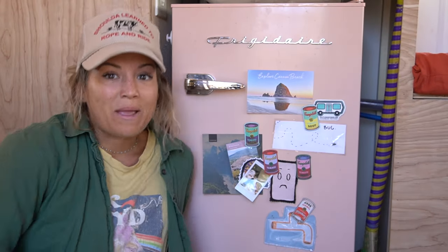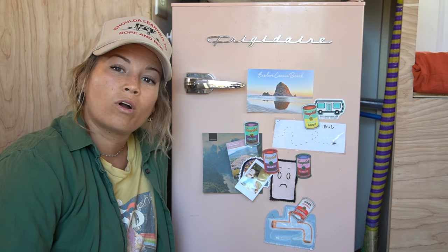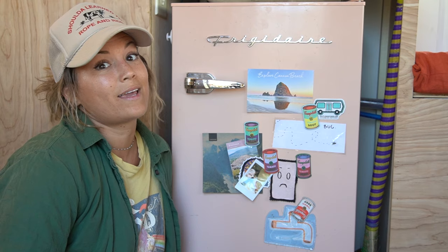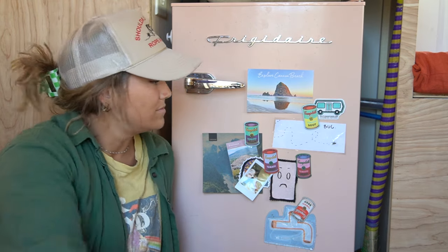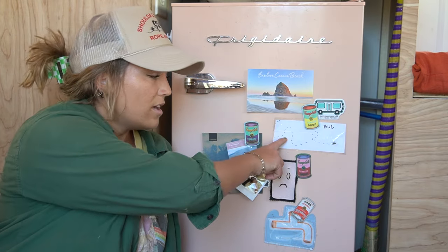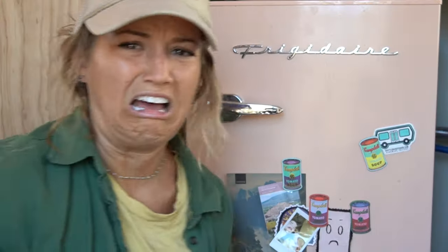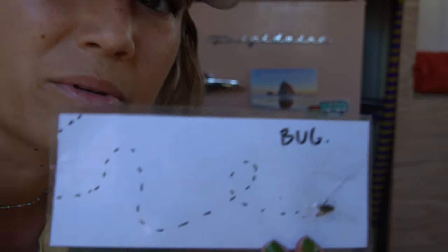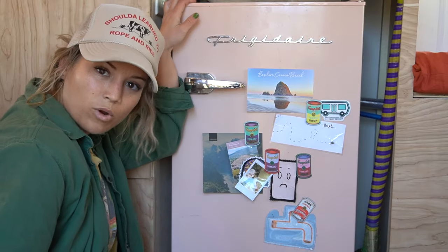One of my favorites is my pink fridge — it's so pink and cute. I went to the Andy Warhol Museum in Pittsburgh, Pennsylvania. That's where I got these Campbell soup magnets. How could I not get them? They're pretty great. My partner Austin made me this little guy — it was quite literally a fly taped up, but I'm a travel bug. Definitely one of my favorites.